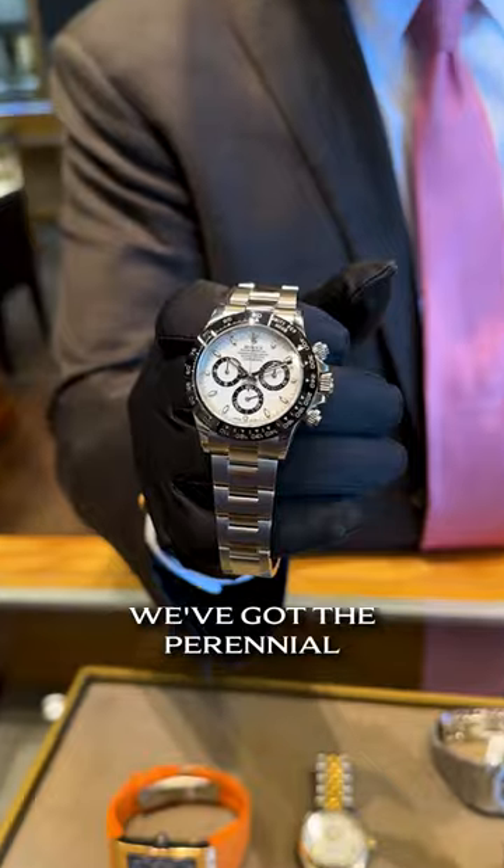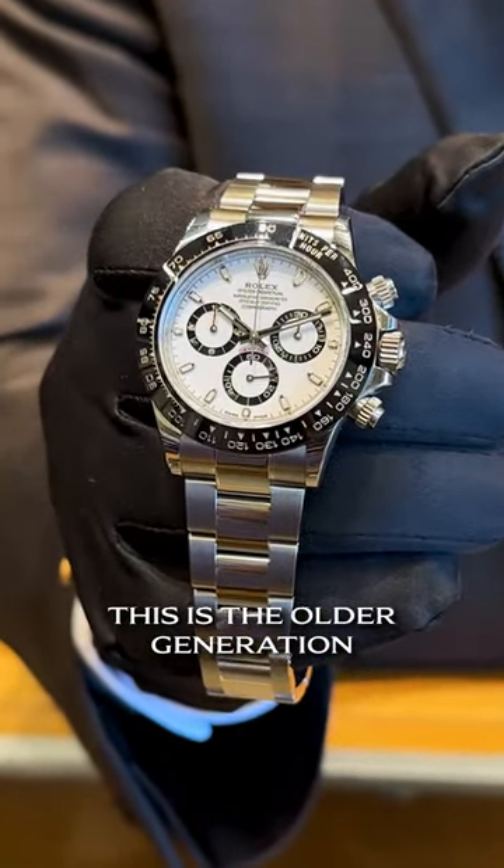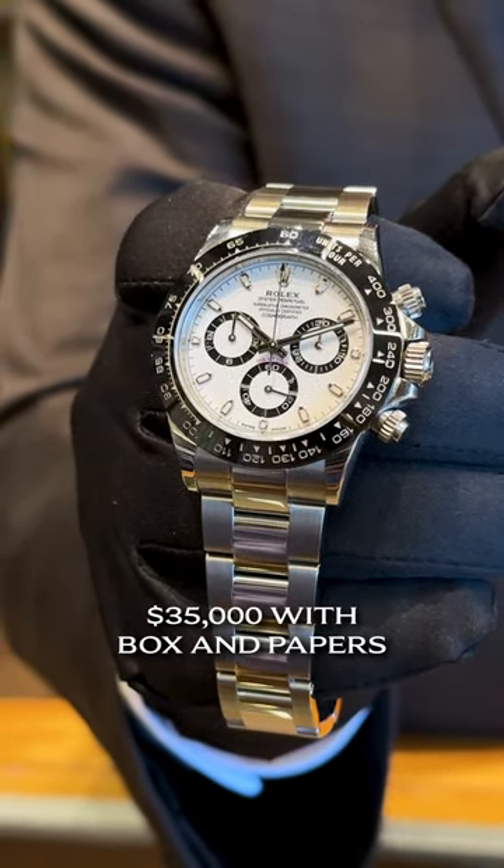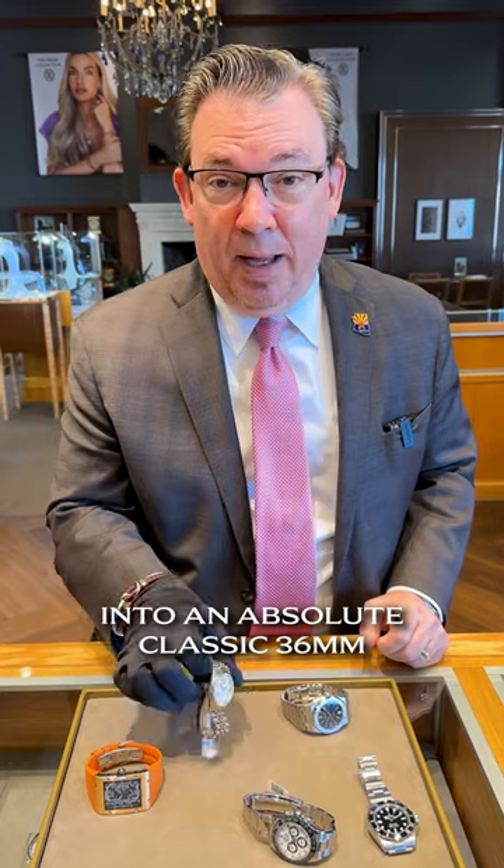Next one, we've got the perennial white Daytona. This is the older generation, but I think the better one. This one here is $35,000 with box and papers — an absolute classic.